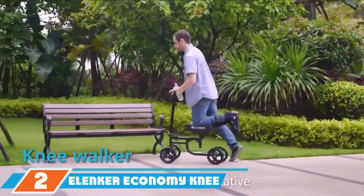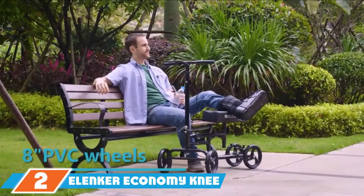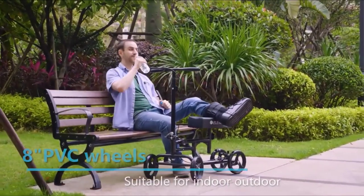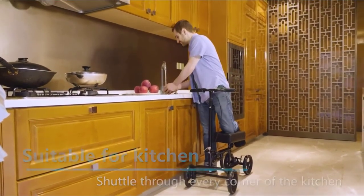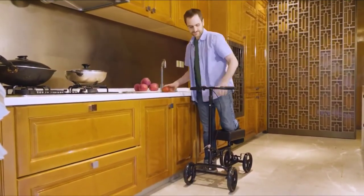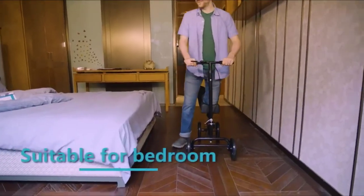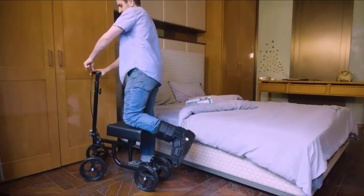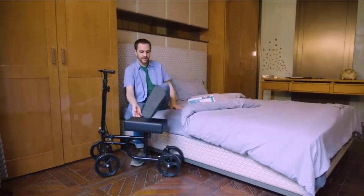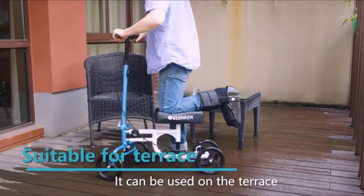The number 2 position is held by the Elenker Economy Knee Scooter. The scooter is steerable, comfortable, stable, foldable, and adjustable. With a weight capacity of 300 pounds, it is strong and suitable for most riders. It offers stability with four 8-inch wheels and an adjustable locking handbrake plus a rear brake. Both the handlebars and the knee pad are adjustable so you can customize the scooter to your height and comfort.